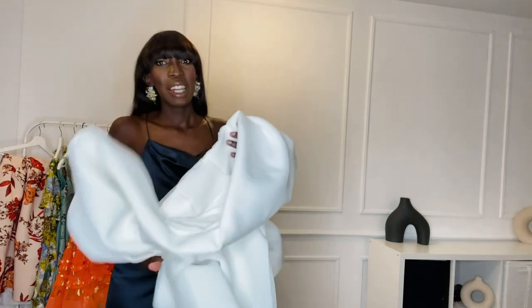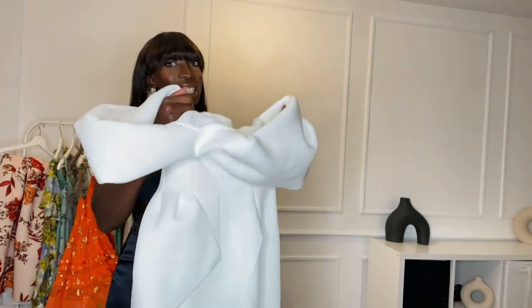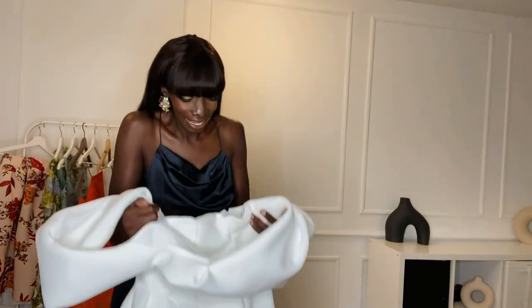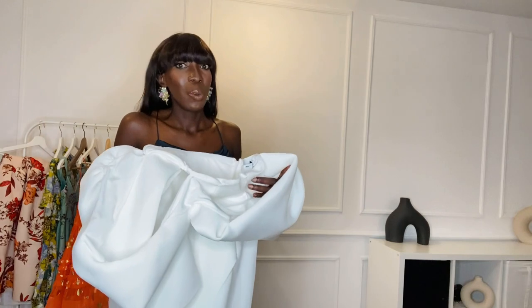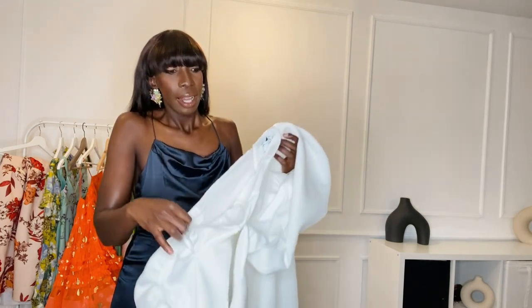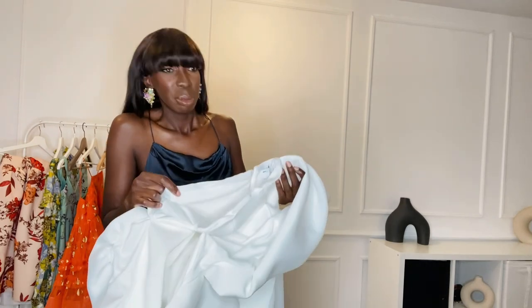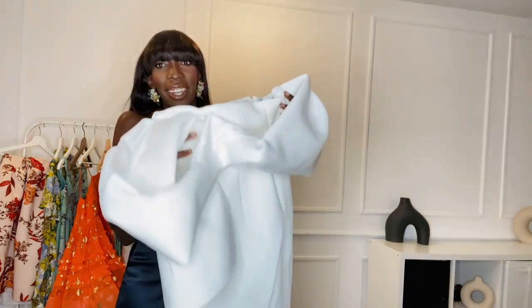This next dress — let me tell you — if you have an ex you want to make jealous, this is the dress! Now, normally you're not supposed to wear white to a wedding because white is mainly for the bride, and personally I would not wear white to a wedding. But if you have an ex you want to impress, I've got the dress for you.